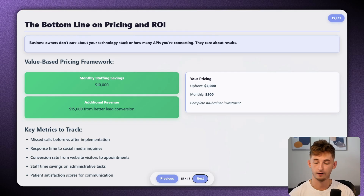Now let's cover the bottom line on pricing and ROI. Business owners do not care about the technology or how many APIs you're connecting — they just care about the results. If you can show that your system will save them $10,000 a month in staffing costs while capturing an additional $15,000 in revenue from better lead conversions, then charging $5,000 upfront plus $500 monthly maintenance becomes a complete no-brainer. The key is getting good at quantifying the value your systems provide.